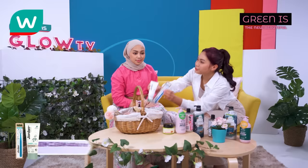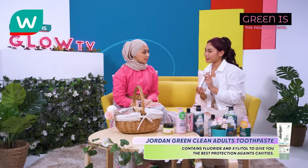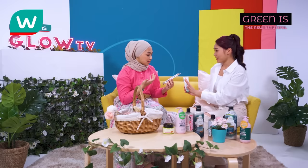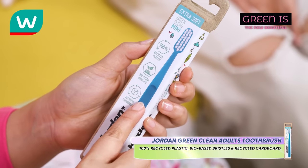Last but not least, here we have the Grin Green Clean Toothpaste and its toothbrush. The toothpaste contains fluoride and xylitol to give you the best protection against cavities. They sweeten the toothpaste using natural stevia and it's 100% vegan, certified by the Vegan Society. Use it along with this toothbrush — it gives recycling vibes. It's 100% recycled plastic, bio-based bristles, and recycled cardboard.